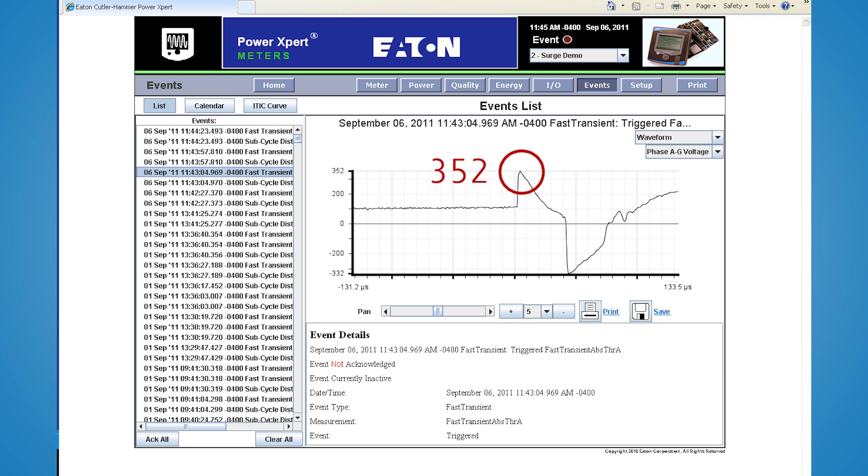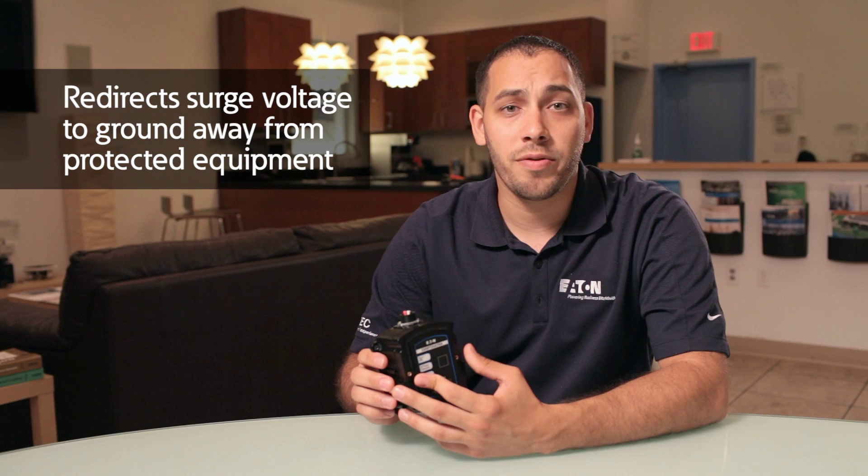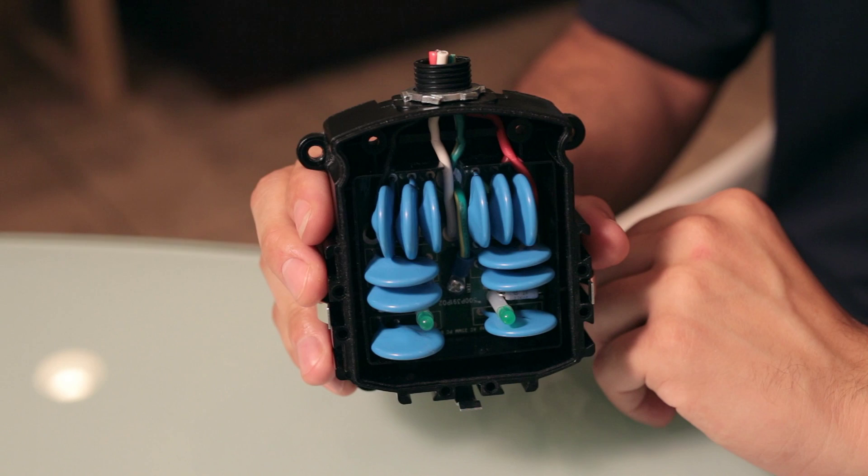So what is a surge protector and how does it work? A surge protection device redirects the transient voltage to ground and away from the connected electrical equipment. The main components inside a surge protector are the metal oxide varistors, or MOVs. These MOVs are essentially electronic switches that conduct when they see a high voltage event. The number and type of MOVs dictates the surge current capacity and life expectancy of your device.